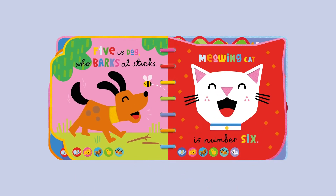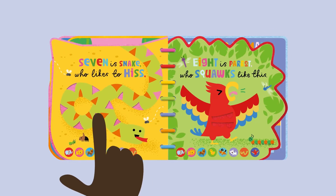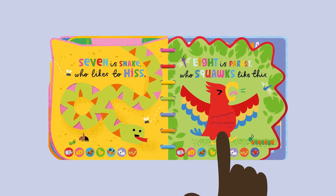who barks at sticks. Meowing cat is number six. Seven is snake, who likes to hiss.